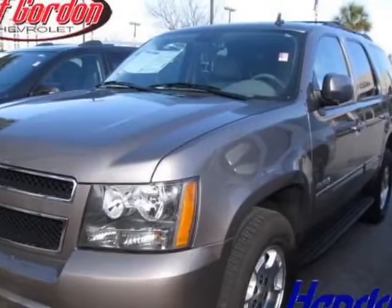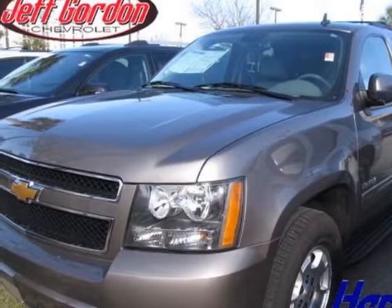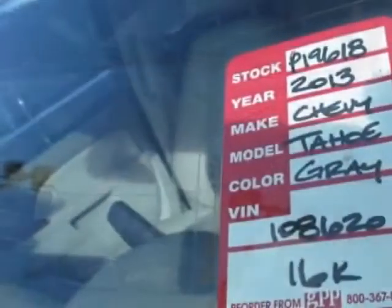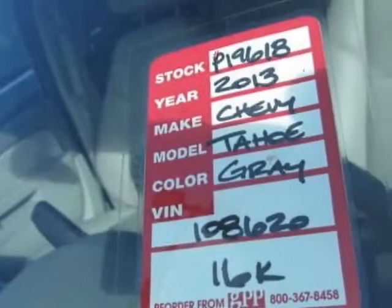Look at the certified pre-owned 2013 Chevrolet Tahoe. Carfax has certified this Tahoe as having one owner. This Tahoe has just under 17,500 miles.